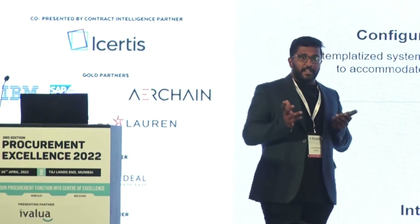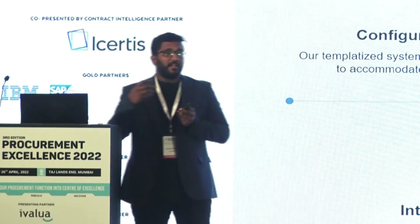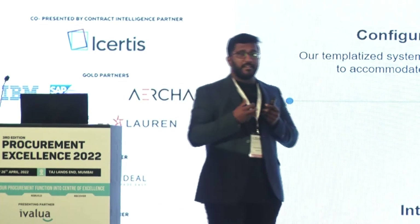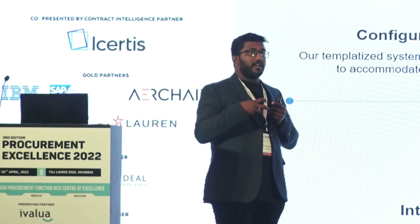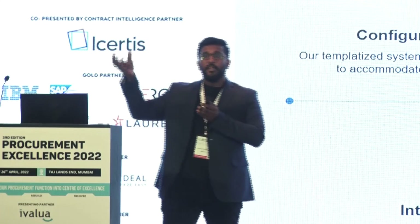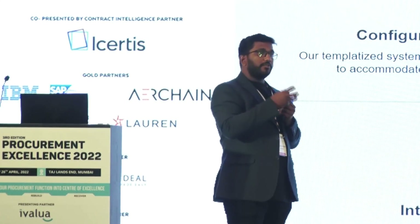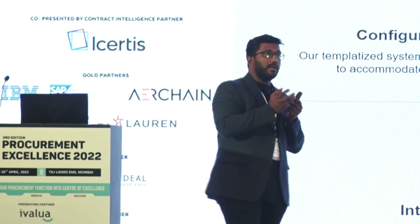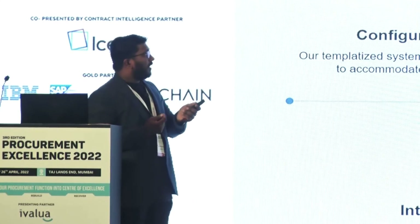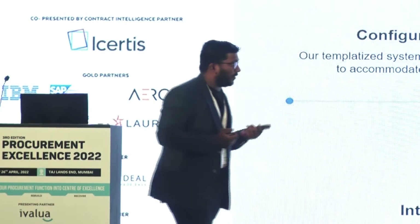You have different categories of procurement: services, MROs, direct materials, packaging, and logistics. Most of our customers — we're working with over 100 enterprises — are trying to force-fit their existing processes and doing a lot of work in spreadsheets. How can you configure your system to accommodate any category's requirements, use AI across the board, and make the interface so intuitive that you don't have to learn anything at all?